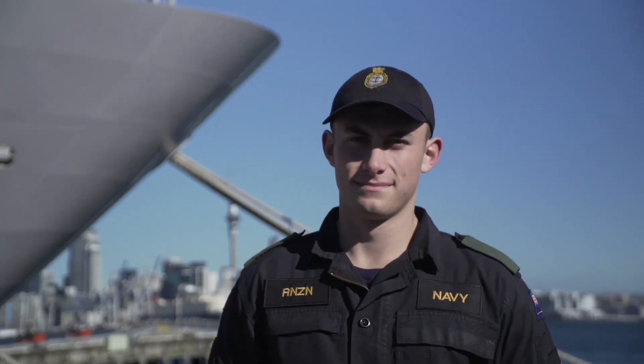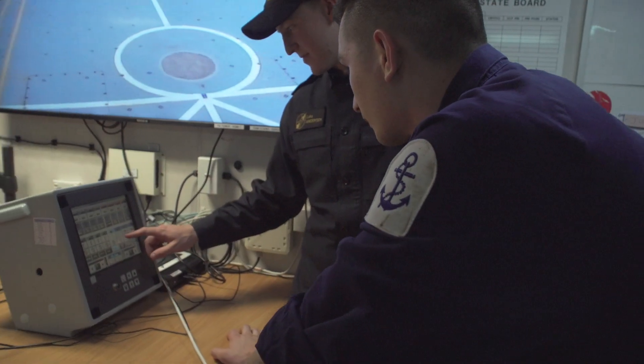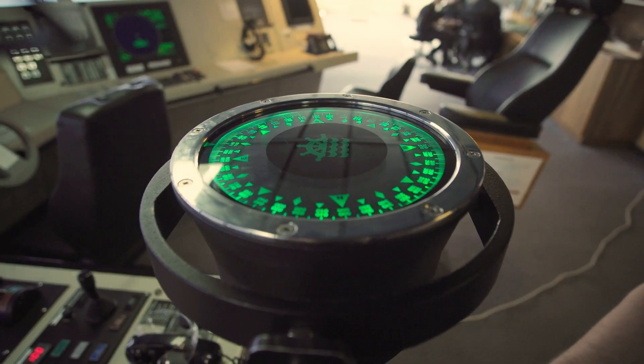Hi, my name is David. I'm an electronics technician specialising in weapons in the Royal New Zealand Navy. An electronics technician works on the radar, computer systems and the weapon systems on board.